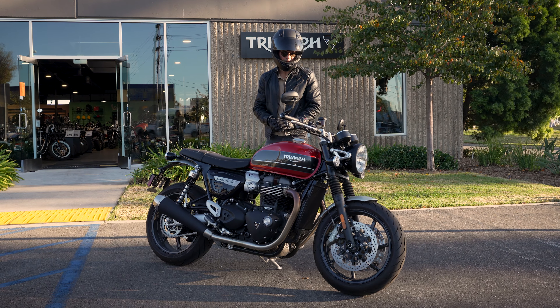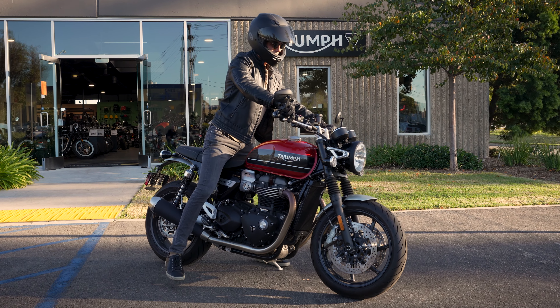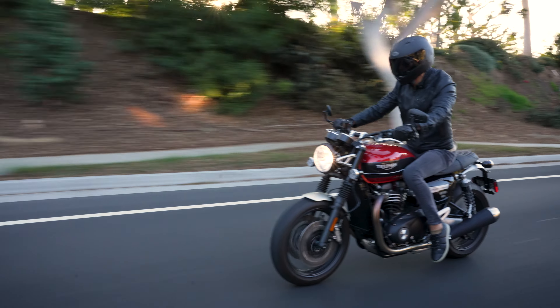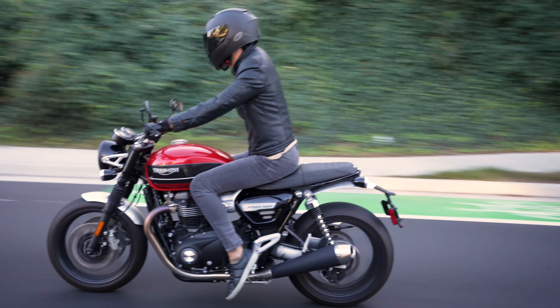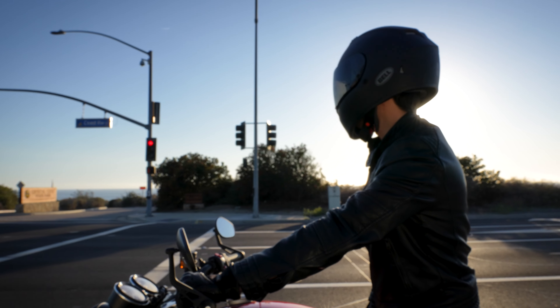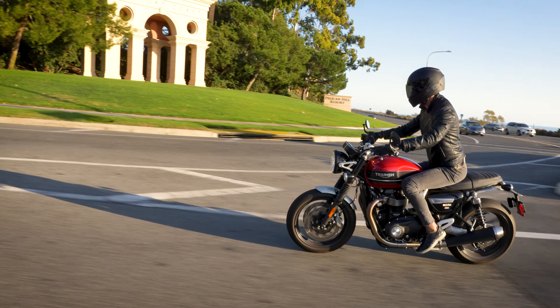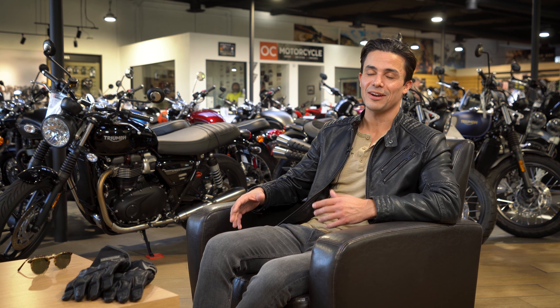I feel like the Speed Twin is the perfect weight and size for someone of my build. The way I sit on the bike, there's room if I can convince the missus to hop on, but it's also super comfortable solo. This was the first bike I've ever bought for myself, so it felt like a great entry-level bike. It has enough power — plenty for me — but not a scary amount where I'd be taking too much risk. I can push it to the limits and have a blast without feeling unsafe.